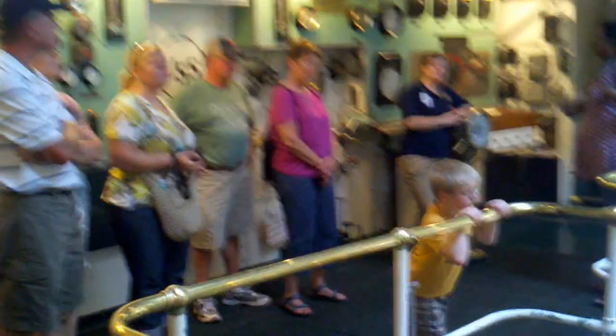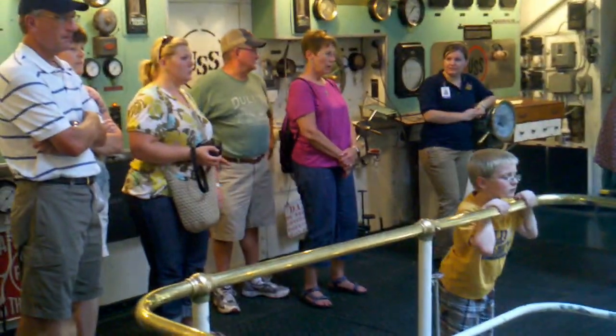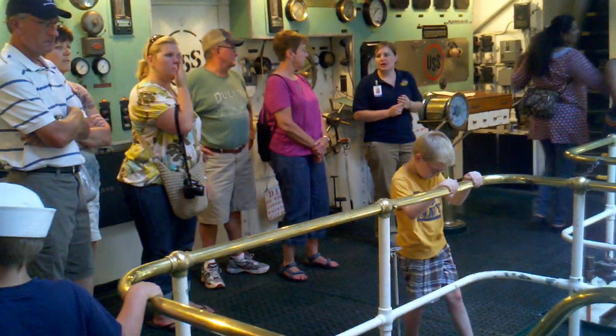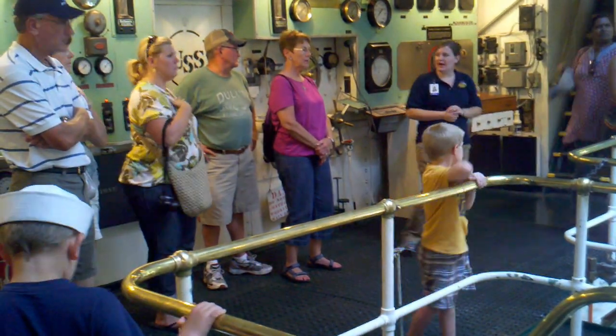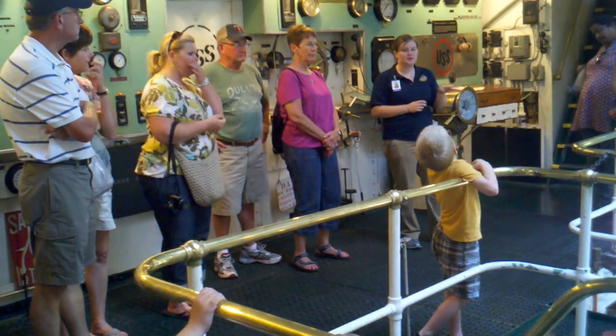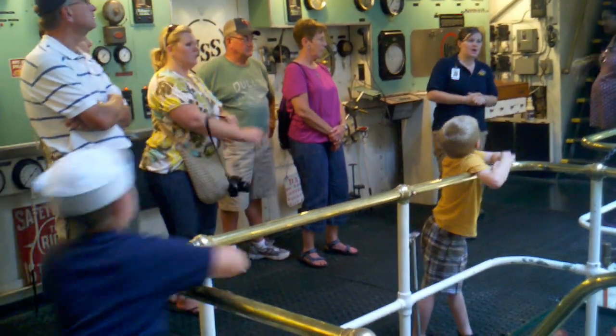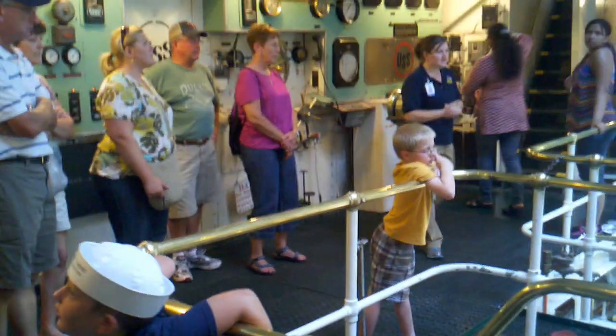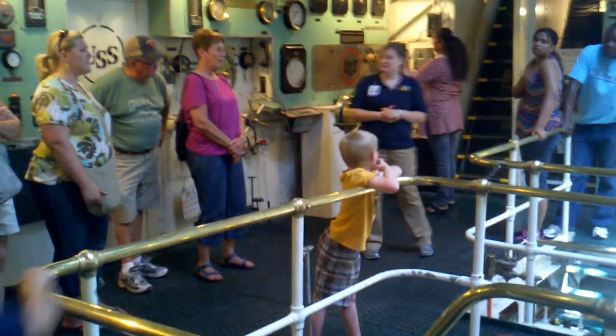What you may have noticed is all this nice, pretty brass rail everywhere. Brass is very practical to have on a working ship, especially in the engine room because it gets very hot down here. It's also very hard to keep brass clean. But they did have a reason for it — this was the flagship of the U.S. Sioux Corporation.